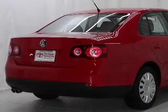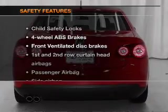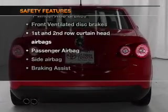Power door locks, power windows, cruise control, an AM-FM stereo with a CD player, power mirrors, an alarm system, power steering, and for your peace of mind, the following safety equipment is included.